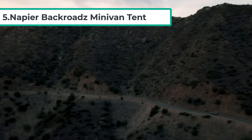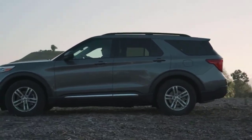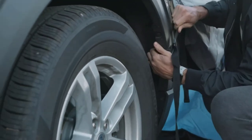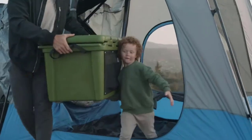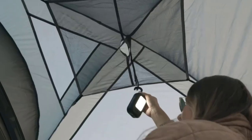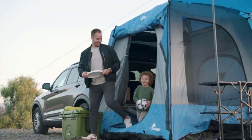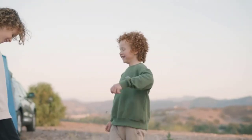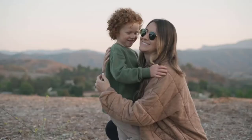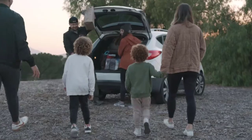At number five: the Napier Backroads Minivan Tent. This model is practical for several reasons, including a built-in awning on the rainfly and a zipper enclosure for the sleeve. As a freestanding tent, you have plenty of options to get the most out of your purchase. The sleeve fits all vehicles, so you shouldn't have any trouble setting it up, and the tent itself is pretty easy to unpack — you can be up and running in about 10 minutes. If you want the tent to be freestanding, just seal the sleeve and you're ready to go.